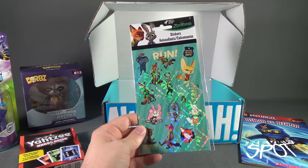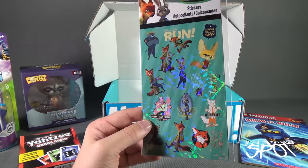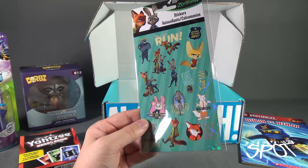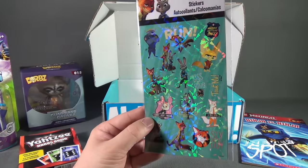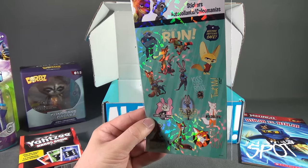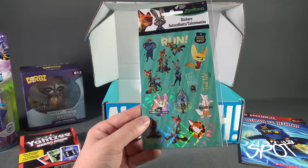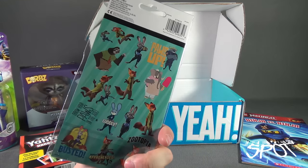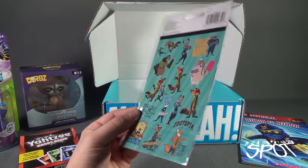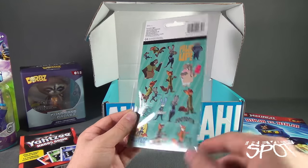We also have a four-sheet Zootopia sticker set, which has — it's not chromium, not lenticular — I guess kind of a holographic overlay to it. It's like Spot is projecting electricity through the stickers — no, I'm not that talented. Just a bunch of stickers from Zootopia, four sheets in total. There's some on the back there as well; those ones don't have that overlay. This comes to us from Sandy Lion.